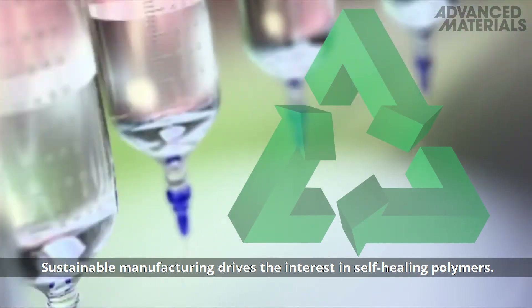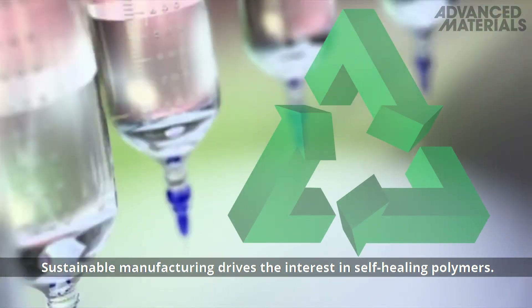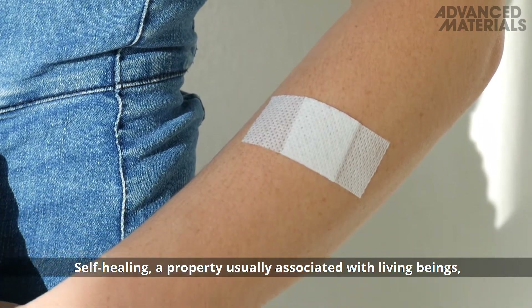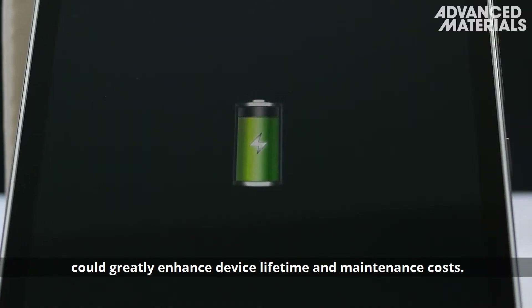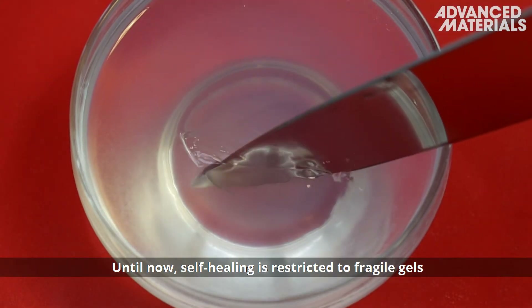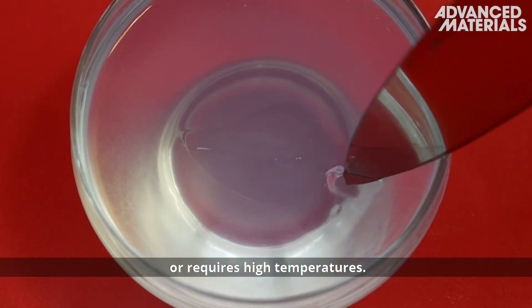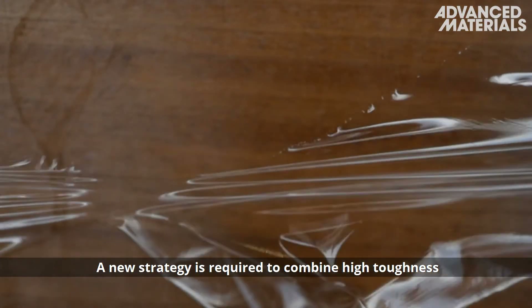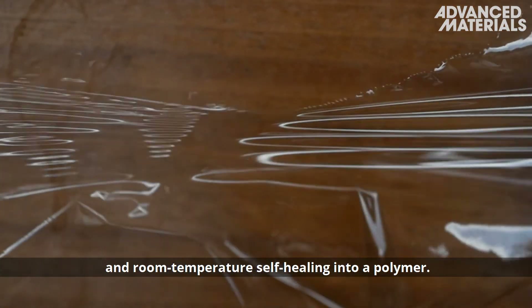Sustainable manufacturing drives the interest in self-healing polymers. Self-healing, a property usually associated with living beings, could greatly enhance device lifetime and maintenance costs. Until now, self-healing is restricted to fragile gels or requires high temperatures. A new strategy is required to combine high-toughness and room-temperature self-healing into a polymer.